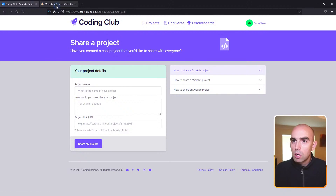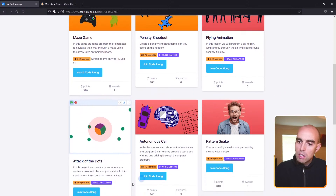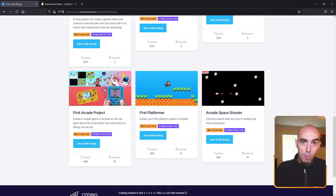So we're nearly finished. Let me talk about the upcoming live code alongs. Next week we're doing a penalty shootout code along — another Scratch game where you choose where to shoot the ball and the keeper tries to save it. We're also doing an animation called Attack of the Dots, an autonomous car where we program a car like a Tesla to use AI to navigate a track on its own — your code will control the car. We'll do some patterns and then move on to Arcade, another programming language specifically designed for creating games, where we'll make a platformer, a space shooter, and more.